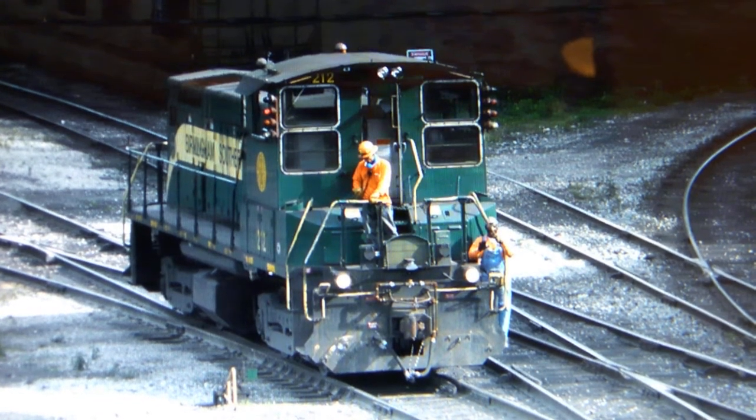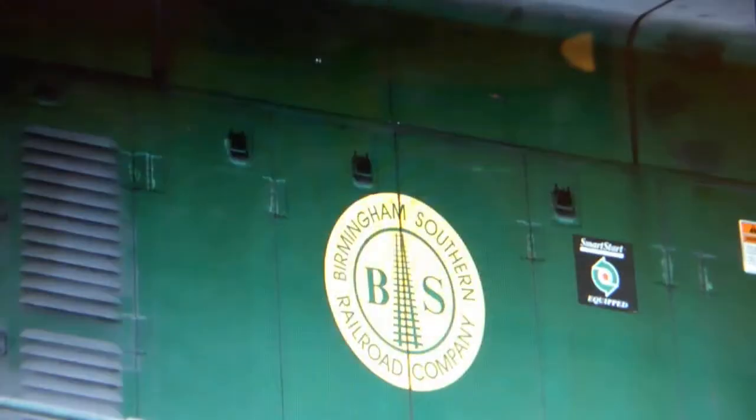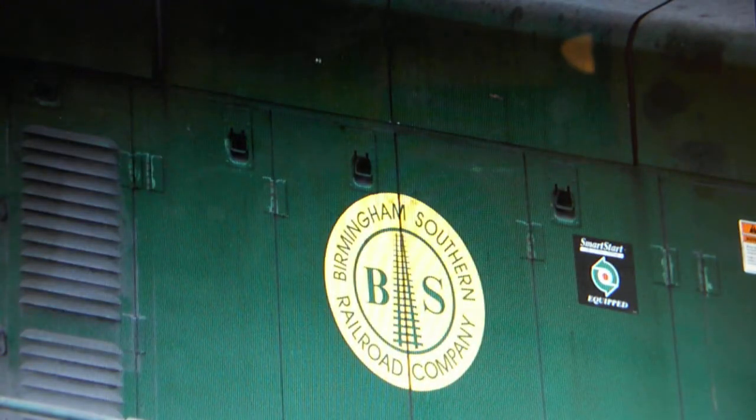Hey guys, it's Montgomery Rails coming to you from Montgomery, Alabama. I saw an inspirational video from DJ from DJ's Trains, and I'm going to share my experience with trains.